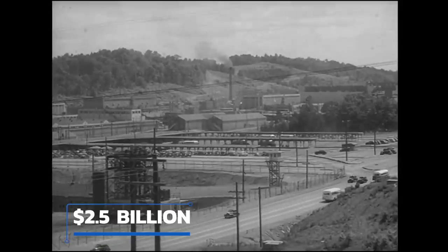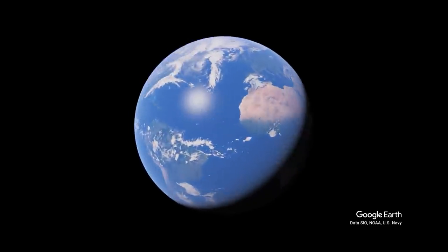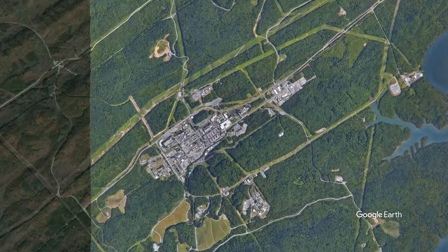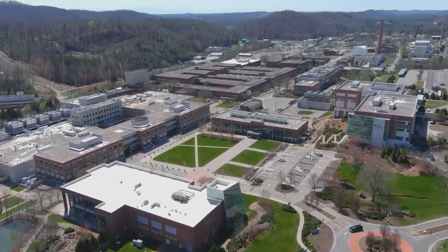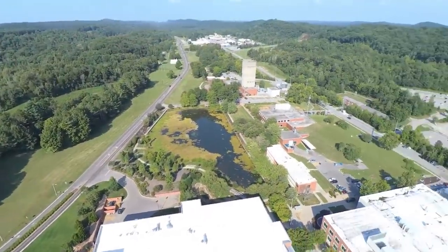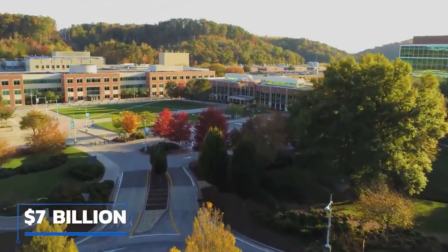Established in 1943, ORNL has an annual operating budget approaching 2.5 billion U.S. dollars and is the U.S. Department of Energy's single largest science and energy laboratory. Located in rural east-central Tennessee about 20 miles west of Knoxville, ORNL includes more than 250 buildings and high-tech equipment spread across five distinct campuses, collectively valued at over 7 billion USD. It's a place where world-renowned scientists study everything from isotopes and fusion to neutrons, supercomputing, nuclear weapons, and matters of national security.